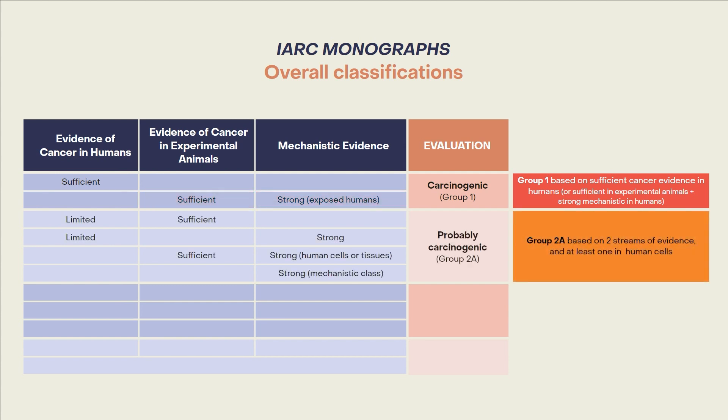A group 2A classification, probably carcinogenic to humans, is based on two streams of evidence, at least one of which is in humans or human cells. For example, limited evidence of cancer in humans plus either sufficient evidence of cancer in experimental animals or strong mechanistic evidence.